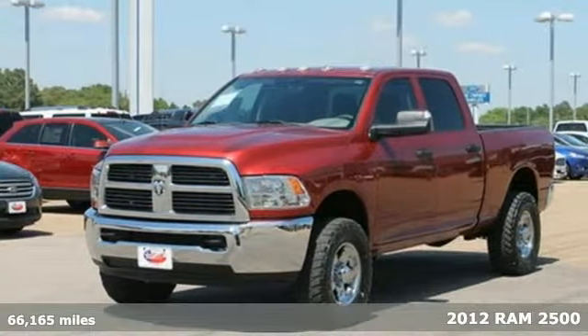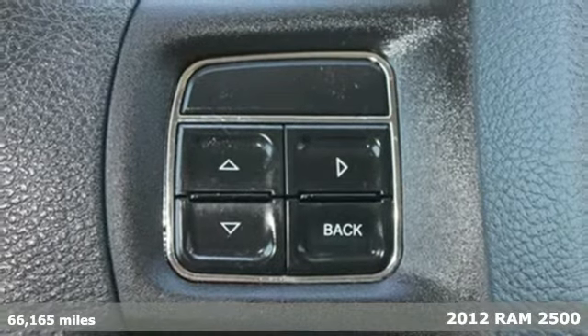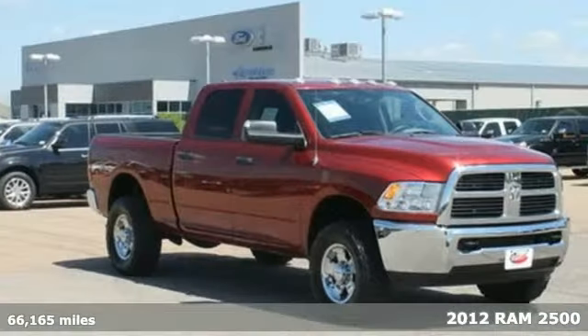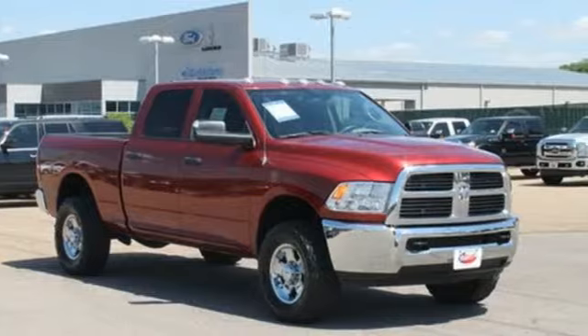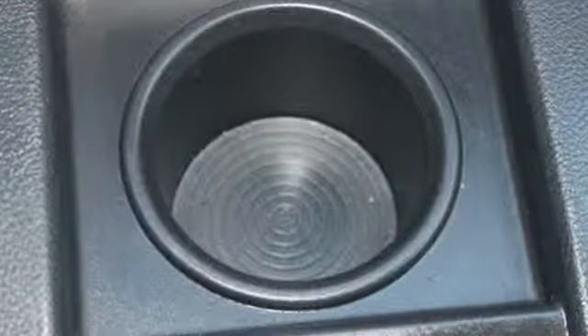It's a 2012 Ram 2500. If you need rugged dependability, you have to get behind the wheel of this one. It comes with everything you need, like a tilt steering wheel, fully automatic headlights, stability control, and anti-lock brakes with brake assist.